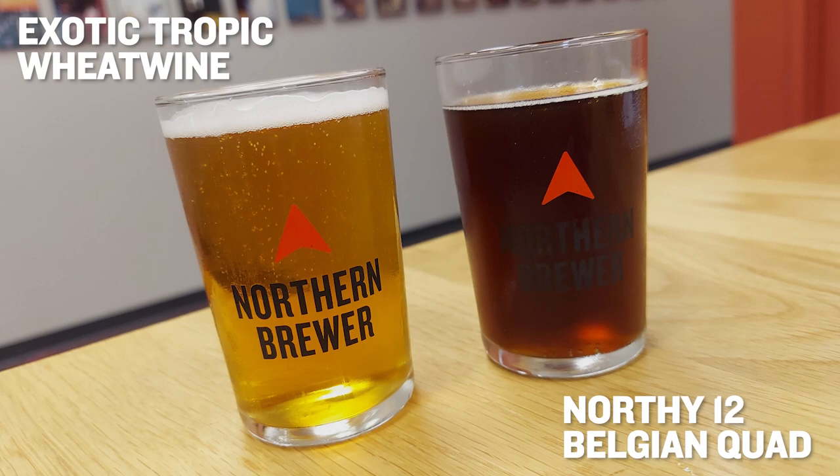The lighter one here is the Exotic Tropic Wheat Wine. That is basically the wheat equivalent of a barley wine — it is knock-your-socks-off strong. This one has been aging for five and a half years at this point. The other beer is our North E12, it's a Belgian quad, and this one is just about five years old. It's pretty remarkable how they've evolved and the flavor nuances have changed over the years. This is literally our last few ounces — I'm surprised the kegs didn't blow filling these taster glasses. Brad couldn't enter these in the state fair because there was no way to get three bottles.